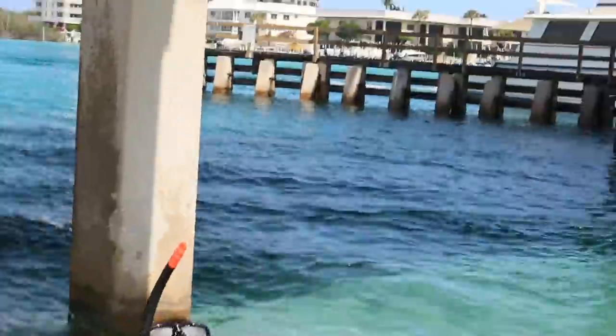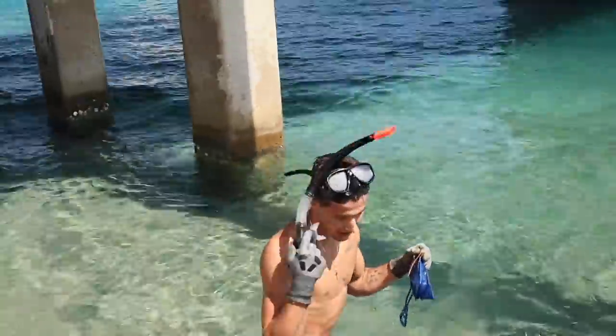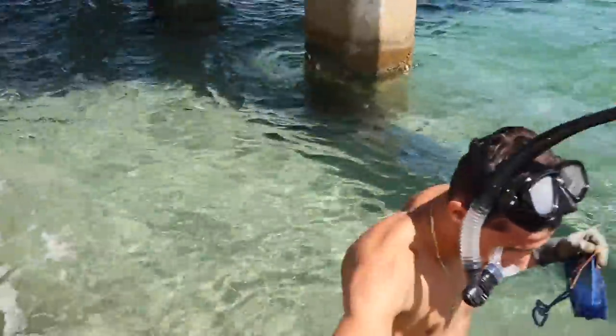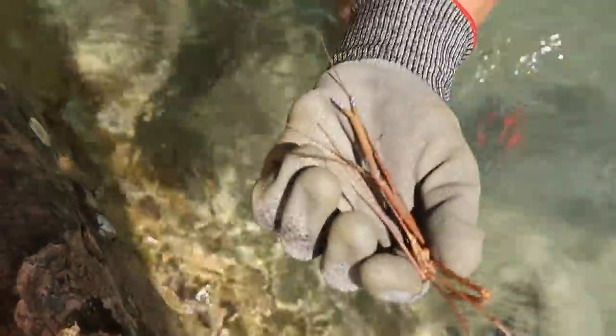We got a big old arrow crab — one of the biggest I've ever caught in my life. Literally wait till you see the size of this thing. Got it pretty much all on GoPro. Look at the size of that arrow crab. He's huge, going in the bucket.